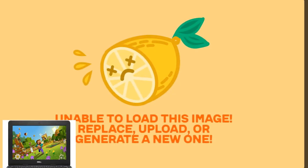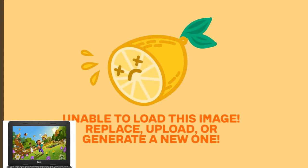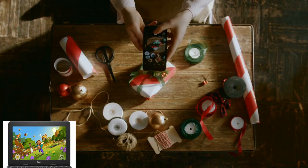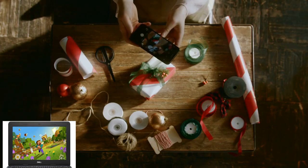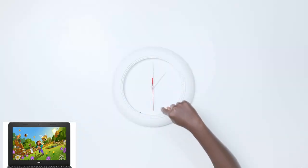The 11.6-inch display delivers crisp visuals and vibrant colors, making it ideal for watching videos, browsing photos, and working on presentations. Whether you're at home, in the office, or on the go, you'll enjoy an immersive viewing experience that's second to none.